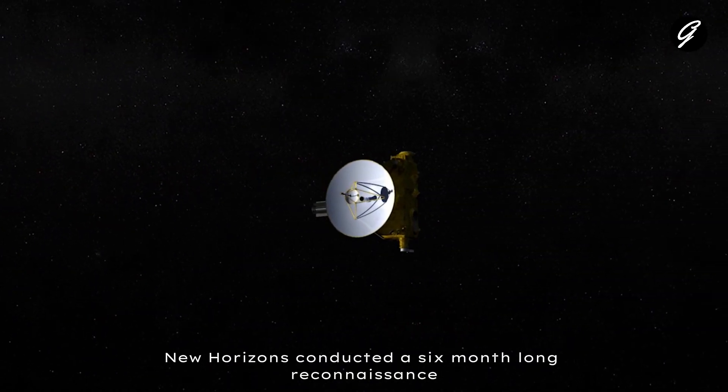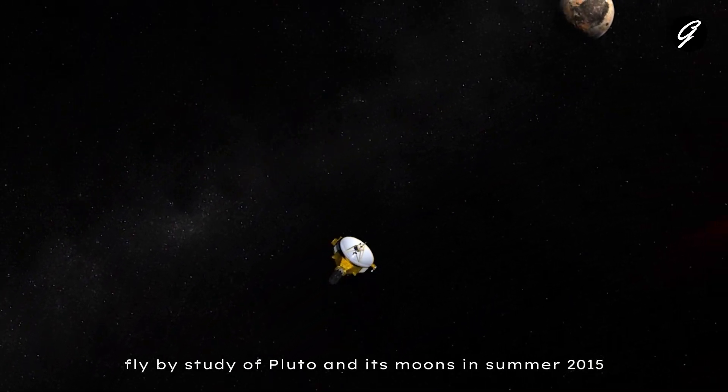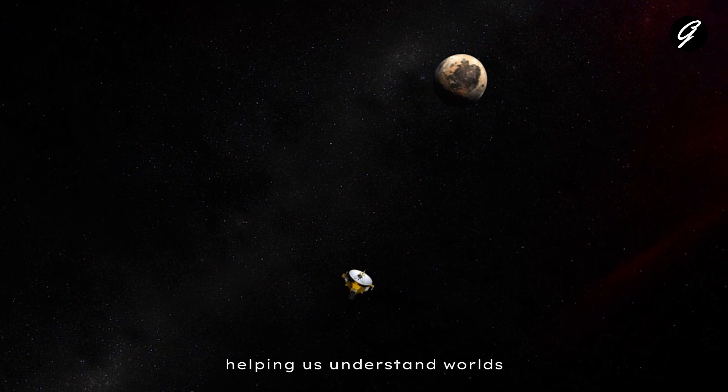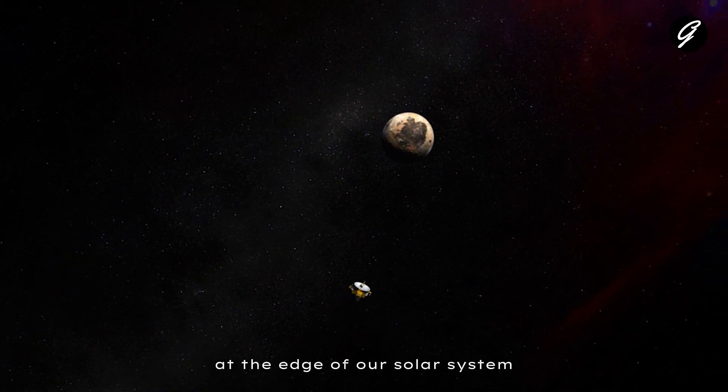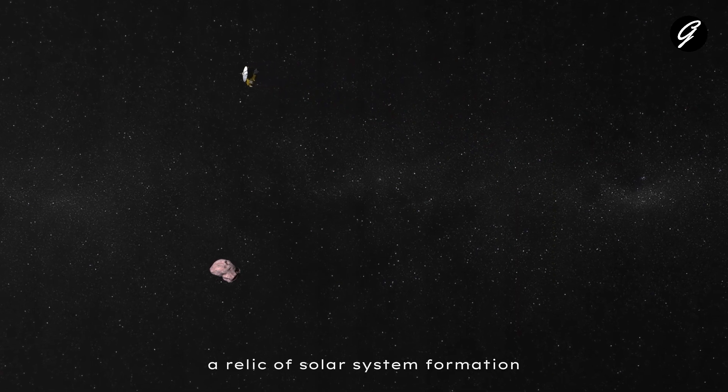New Horizons conducted a six-month-long reconnaissance flyby study of Pluto and its moons in summer 2015, helping us understand worlds at the edge of our solar system, then venturing deeper into the distant, mysterious Kuiper Belt, a relic of solar system formation.